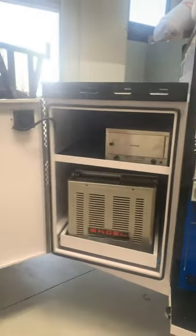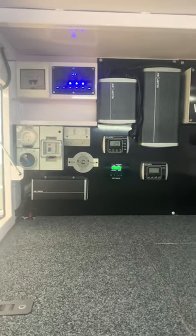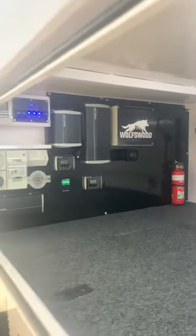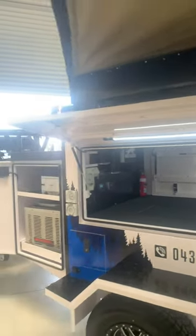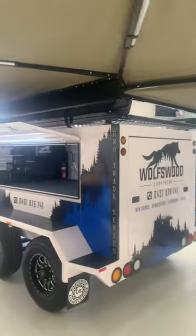Engel fridge, travel buddy pie oven, full solar, internal marine carpet. The management panel wall, 240 installs, DCs, inverters — the whole lot. This is just sensationally finished. I've done a lot of envy builds, but this one's very, very special. Very close. It's taken a lot of blood, sweat, and tears to produce this.